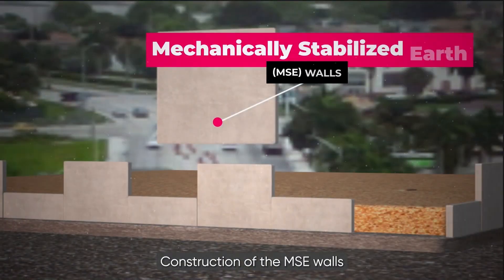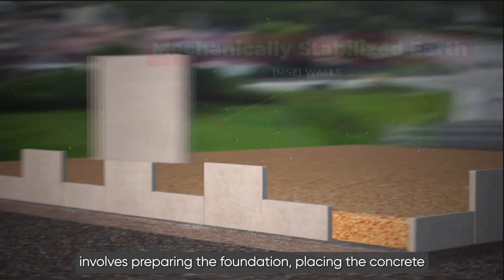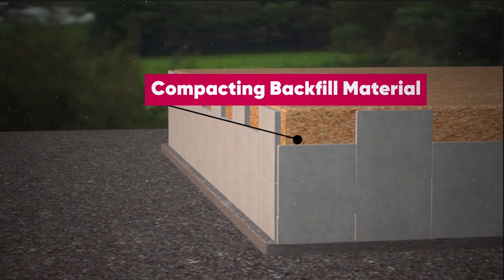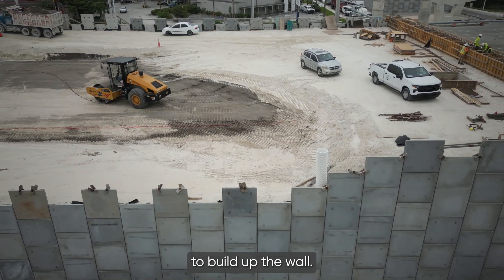Construction of the MSE walls involves preparing the foundation, placing the concrete panels, reinforcing the panels, and compacting the backfill material. This process is then repeated layer by layer to build up the wall.